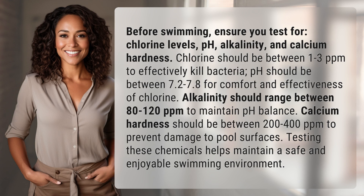Before swimming, ensure you test for chlorine levels, pH, alkalinity, and calcium hardness.